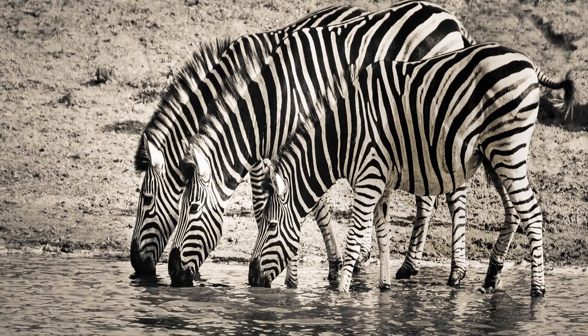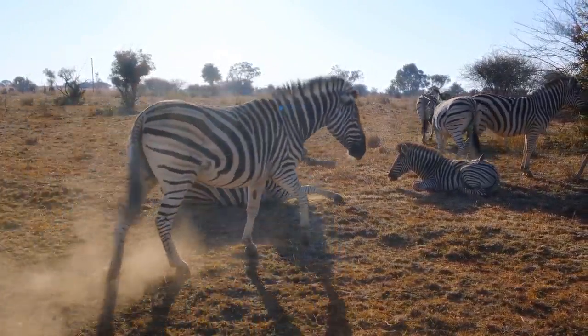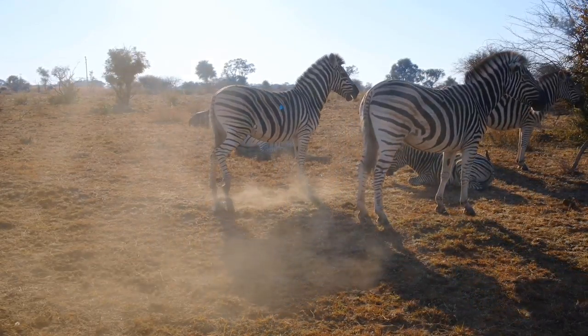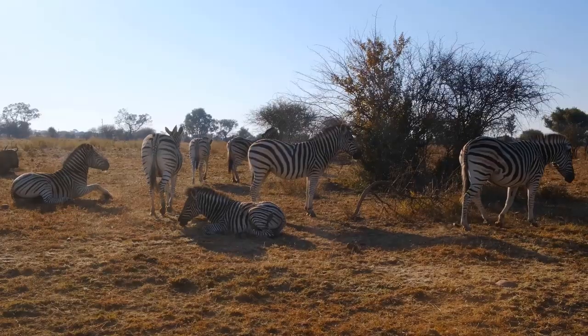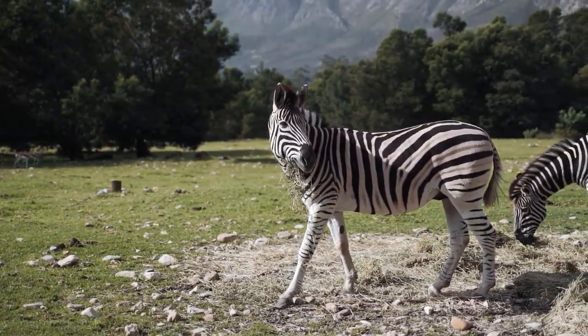Zebras live up to 25 years in the wild. Zebras are very closely related to horses and donkeys. Their top speed is 40 miles per hour. Zebras have great hearing and eyesight, which helps them stay clear of predators such as lions, leopards, hyenas, and cheetahs.